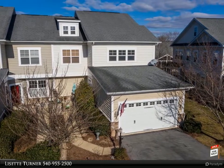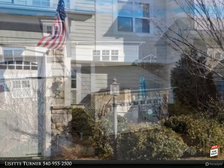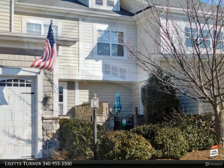Shenandoah at Lake Frederick is an upscale gated 55-plus community that has acres and acres of open and wooded common grounds. The roads that lead to the clubhouse and homes are winding, tree-lined, and have views of the Blue Ridge Mountains.